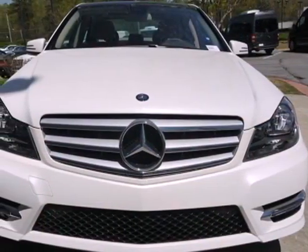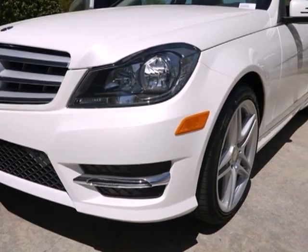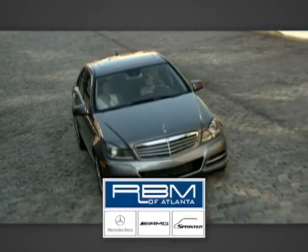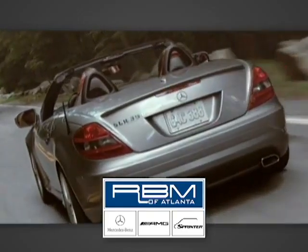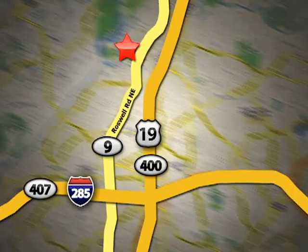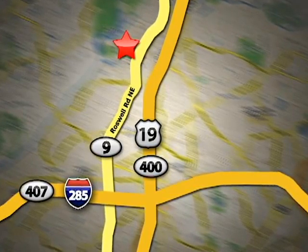The cutting edge has been moved forward once again. Get out in front with a C-Class today. At RBM of Atlanta in Sandy Springs, we have the best selection of new and top quality pre-owned vehicles to choose from. We are conveniently located at 7640 Roswell Road in Atlanta.